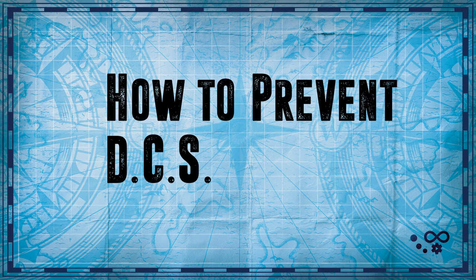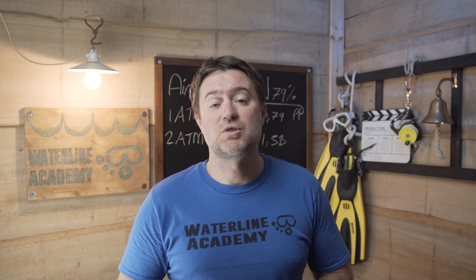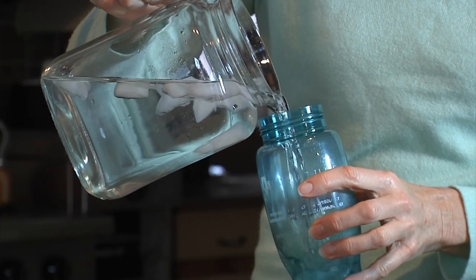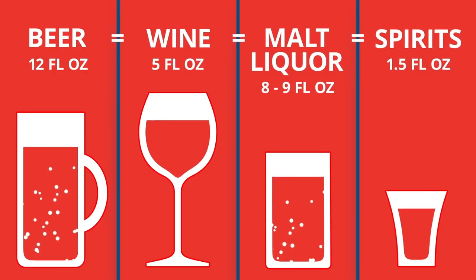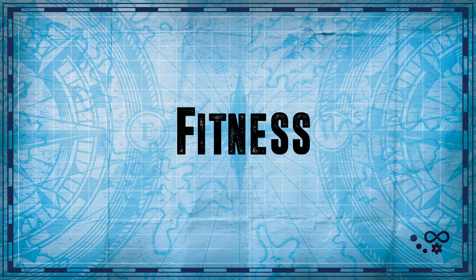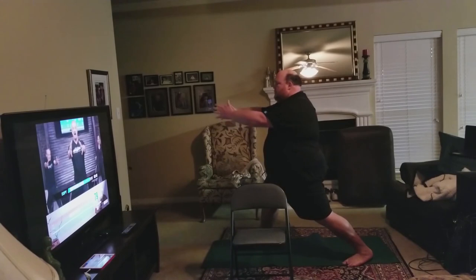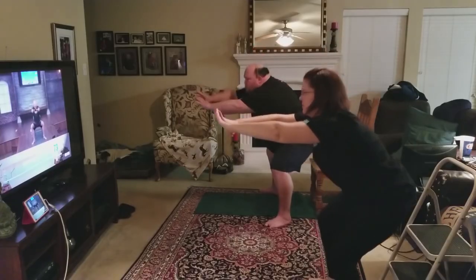So how do you avoid DCS? We've already discussed dive tables and avoiding the limits — in most instances that's all you need, but there are other steps you can take. Nitrogen needs to flow easily into and out of your body. If your body is well hydrated with water then it's easier for the nitrogen to flow in and out. If you're dehydrated you increase the risk. Alcohol will dehydrate you, so having a heavy bender the night before is never a great idea.